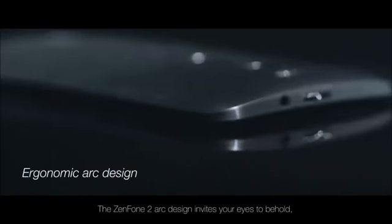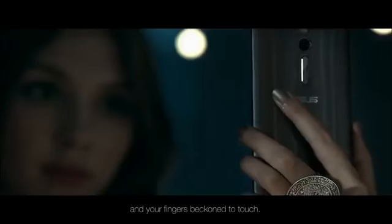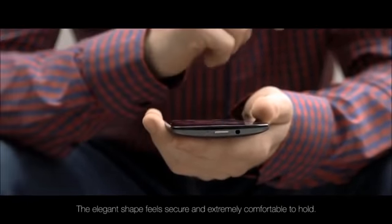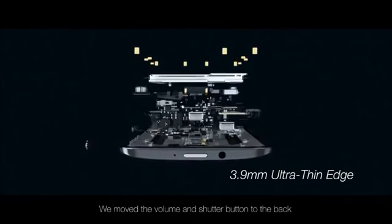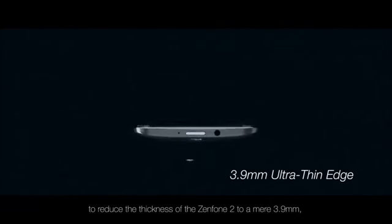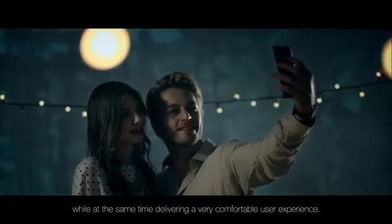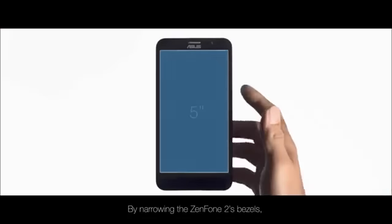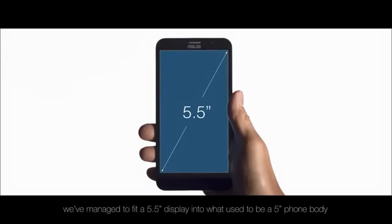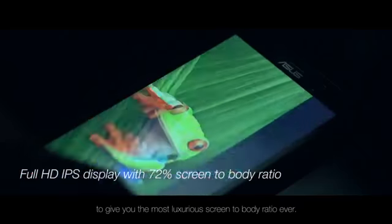The Zenfone 2 arc design invites your eyes to behold and your fingers beckon to touch. The elegant shape feels secure and extremely comfortable to hold. We move the volume and shutter button to the back to reduce the thickness of the Zenfone 2 to a mere 3.9 mm while delivering a very comfortable user experience. By narrowing the bezels, we've managed to fit a 5.5 inch display into what used to be a 5 inch phone body, giving you the most luxurious screen-to-body ratio ever.